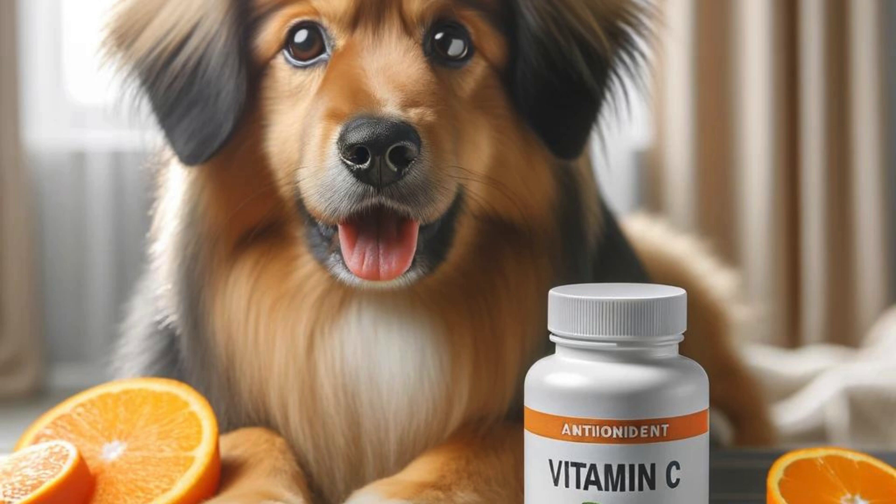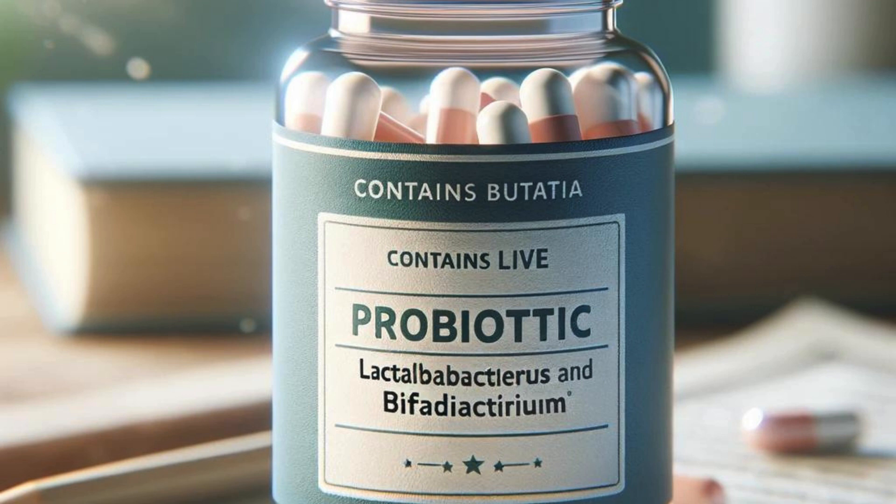Glucosamine and chondroitin are great for promoting joint health, especially in older dogs or breeds prone to hip dysplasia. These supplements can help reduce inflammation and improve mobility.